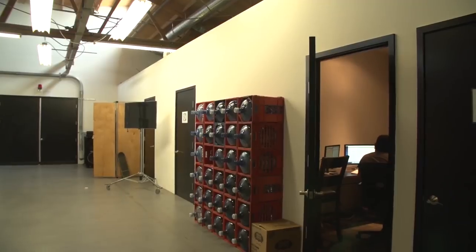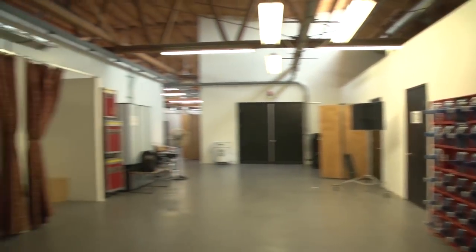We've got sets, props, wardrobe, hair and makeup — all the functions of a traditional studio are here. It's like a studio lot got shrunk and made really efficient. We have everything that you would find on a lot like Paramount or Sony down the street. It's just here, contained in a building and really optimized for the type of video that we make.